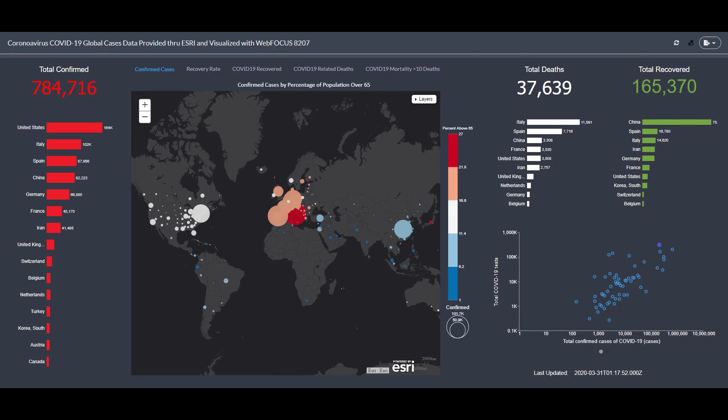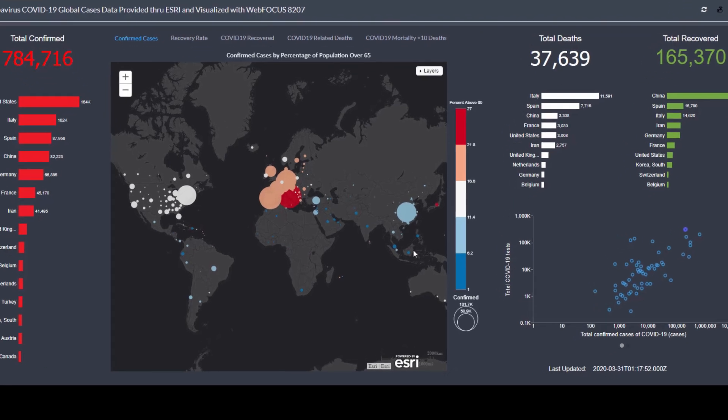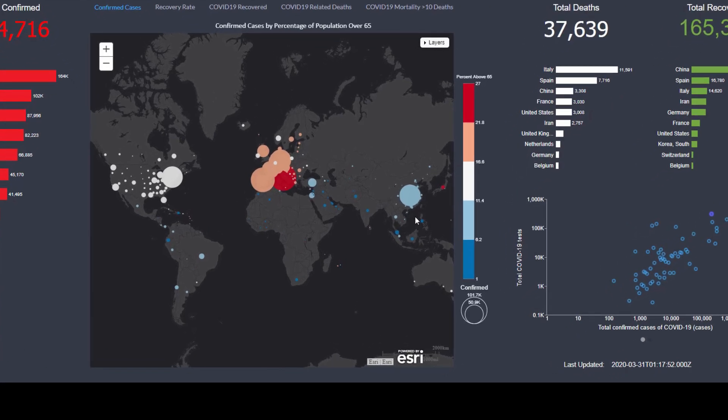In this first scenario, we're pulling in data from ESRI and using our analytics platform to visualize them to find insights. For example, we see on the global map, the hardest-hit areas so far have been China, Italy, and the United States, visualized by the largest bubbles.